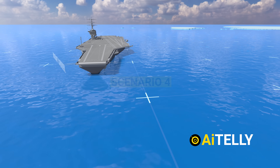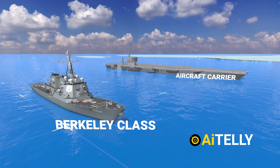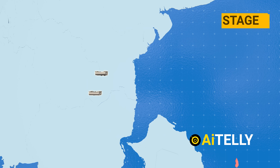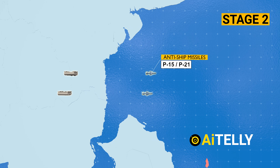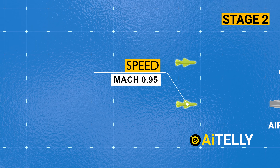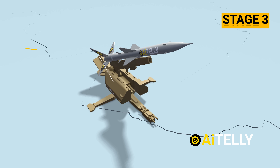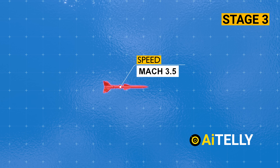For bigger warships like aircraft carriers or U.S. Arleigh Burke-class destroyers, the attack strategy involves three stages. The first stage involves launching multiple drones to overwhelm the warship's defense system. In the second stage, Soviet-era anti-ship missiles like the P-15 or P-21 are launched, traveling at up to Mach 0.95. The third stage involves launching converted surface-to-air missiles repurposed as anti-ship missiles, flying at around Mach 3.5, capable of seriously damaging a warship.